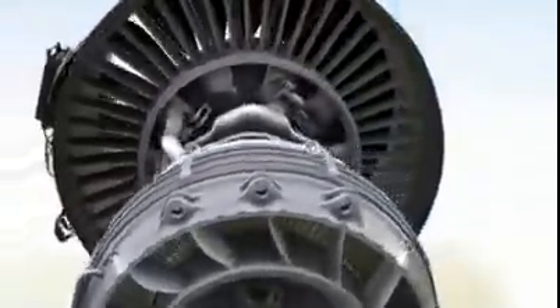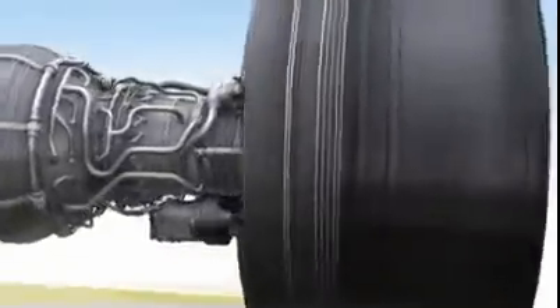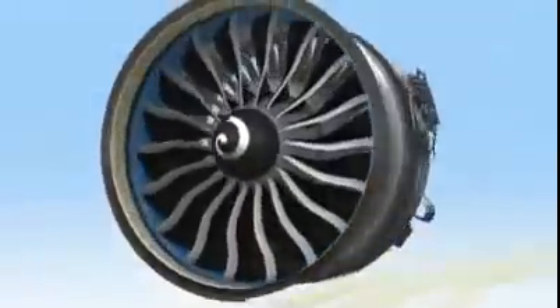Improved materials and design will help create the latest in a long line of outstanding GE compressors. Just imagine how we've improved the other parts of the GE NX engine.